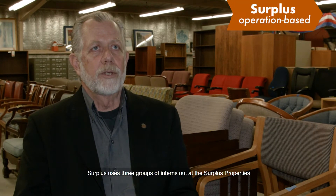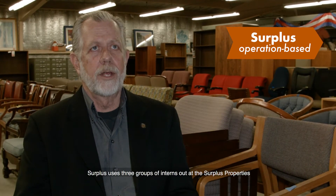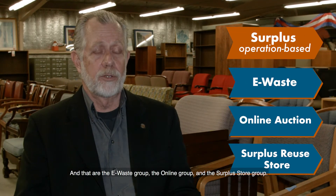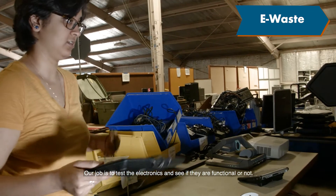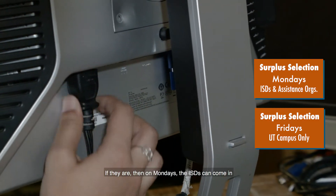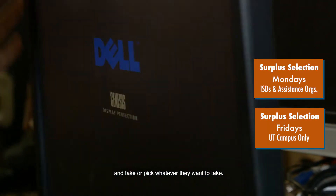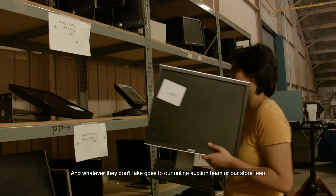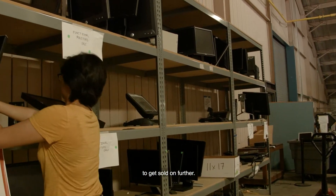Surplus uses three groups of interns at the Surplus properties: the e-waste group, the online group, and the surplus store group. I work with the e-waste team. Our job is to test the electronics and see if they're functional or not. If they are, on Mondays ISDs can come in and take their pick. Whatever they don't take goes to our online auction team or store team to be sold further.